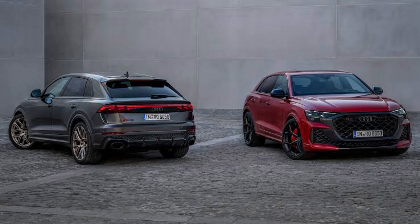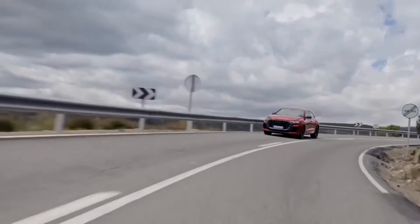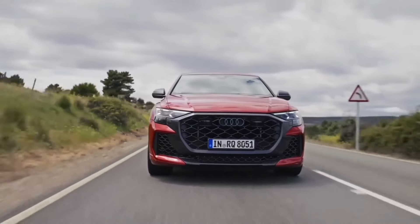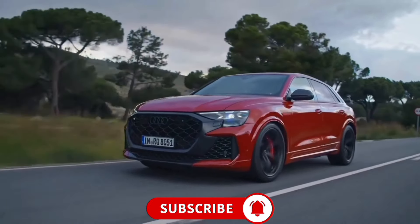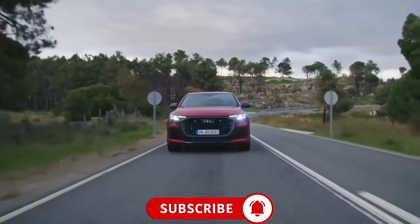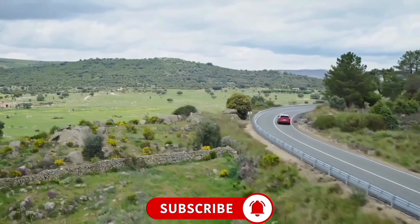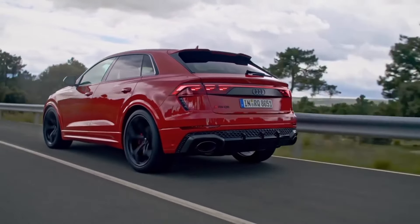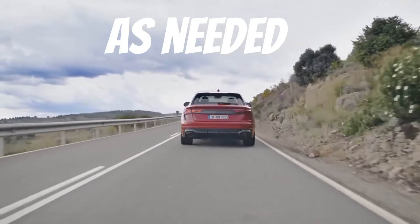The RS Q8's standard powertrain is a twin-turbocharged 4.0-litre V8 that produces 591 horsepower and 590 pound-feet of torque, compared with the SQ8's 500 horses and 568 pound-feet. The V8 pairs with quattro all-wheel drive and an eight-speed Tiptronic transmission for faster shifting times, and gets paired with a 48-volt hybrid system working behind the scenes to improve fuel efficiency. The performance trim boosts power to 631 horsepower and adds a self-locking center differential and an electromechanical active roll stabilization system that uses electric motors to add more roll stiffness into the suspension as needed in tough cornering.